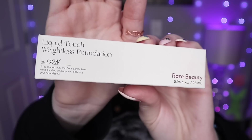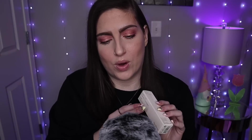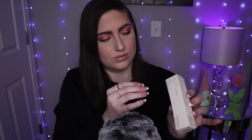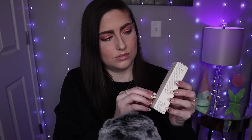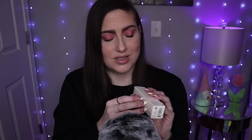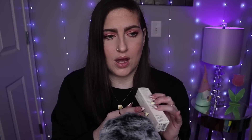The last and final thing I got was the Liquid Touch Weightless Foundation, again from Rare Beauty. Everything was 25% off, so I wanted to get a few things to try. I got mine in the color 130N. It's a foundation elixir that feels barely there while building coverage and boosting your natural glow. Lately I've been feeling more of a natural coverage or buildable vibe.